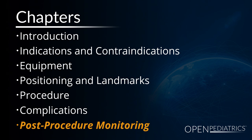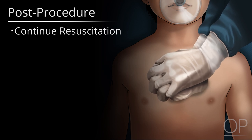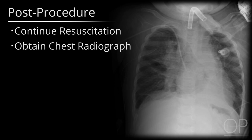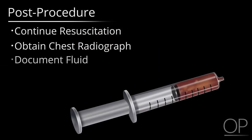Post-procedure monitoring and documentation. Continue cardiopulmonary resuscitation and monitor for any change in hemodynamics. A chest radiograph should be obtained as soon as possible following the procedure if return of spontaneous circulation is achieved. Remember to document the amount and quality of the fluid and or air removed.